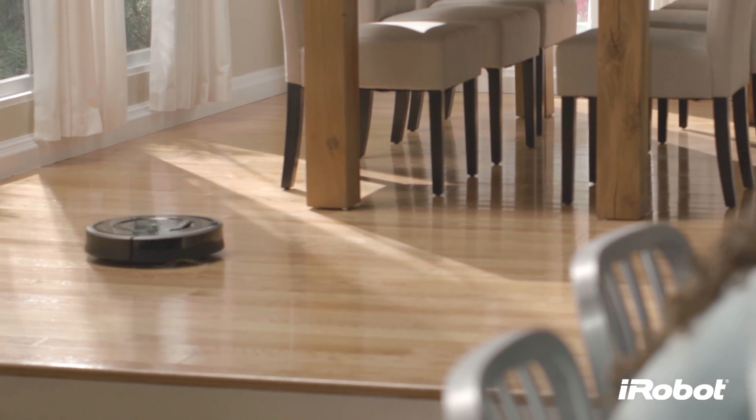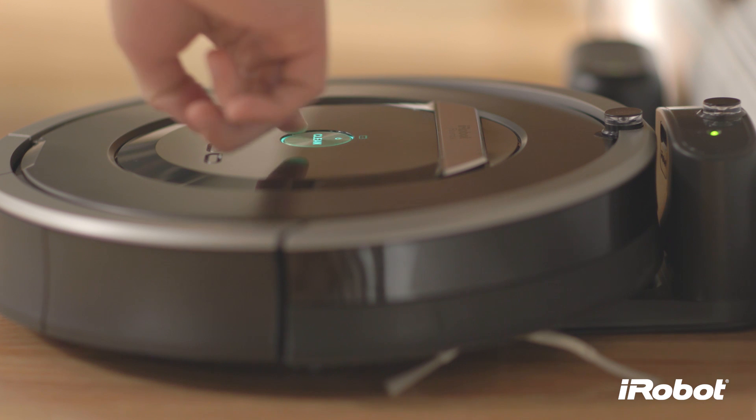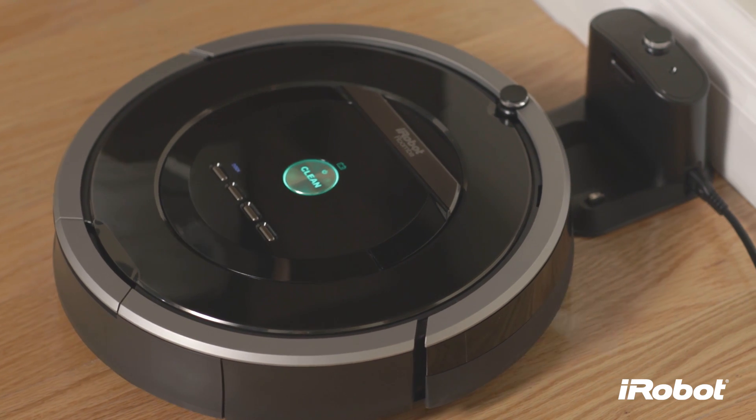Roomba is all about making vacuuming and maintaining clean floors easy, so you'll do it more often. Like all Roomba models, just press clean and the robot gets on with the hard work. You can also schedule Roomba to clean when it's convenient for you. When it's done cleaning, Roomba returns to its home base to dock and recharge.